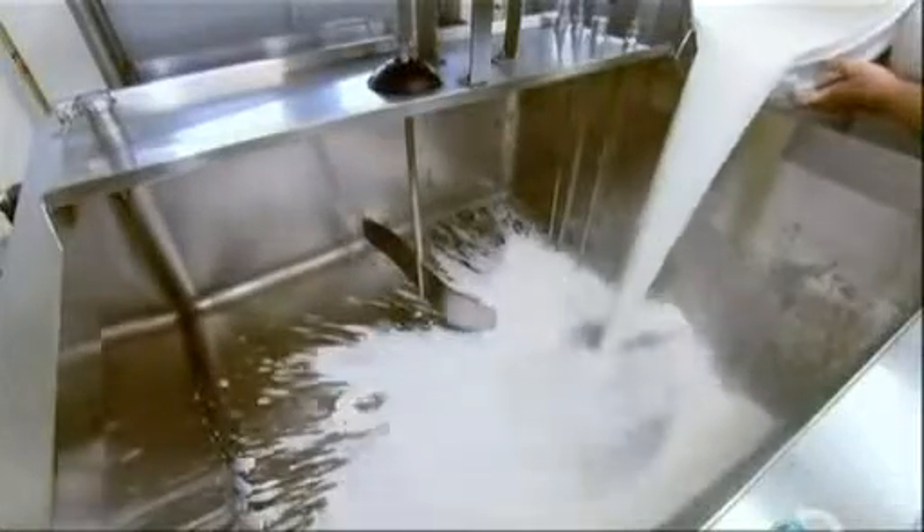At the cheese factory, the goat's milk goes into a steam-heated pasteurization tank. An agitator stirs the milk non-stop to keep it from cooking.